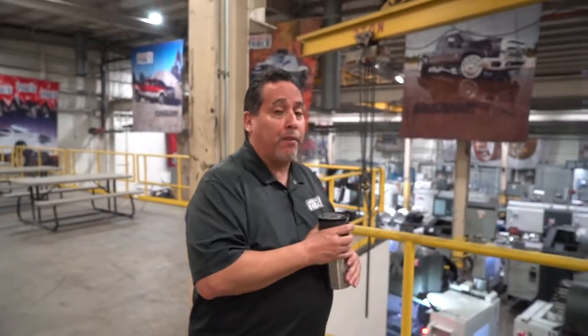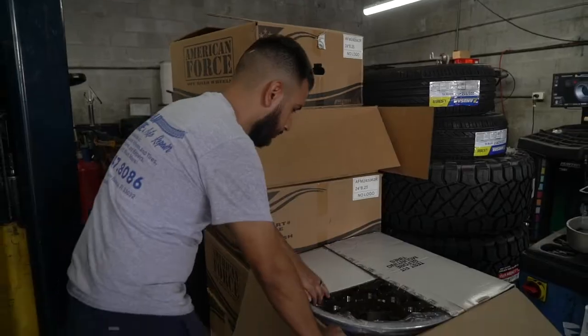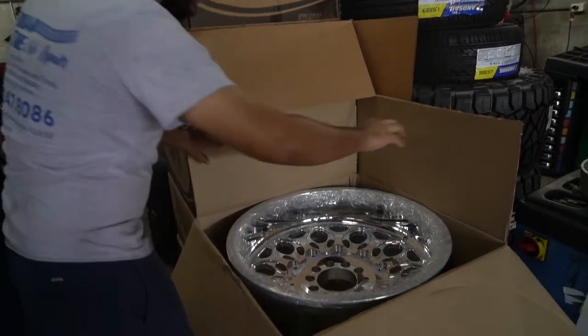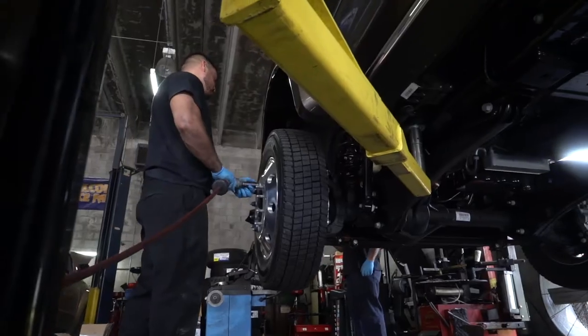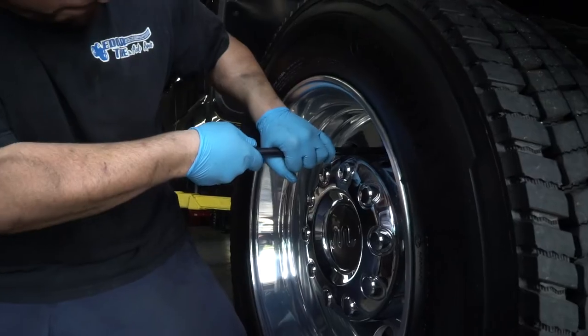Now let's go ahead and hit the road and go visit some customers. 2020 F450 — we're going to be doing a wicked 5-inch lift, 4-link up front, little blocks in the back, on some 24-12s up front, super-single American Forces, and 2-lis up at rear, some 37s. Looking forward to it, man.